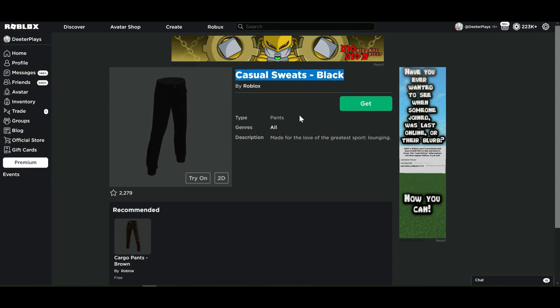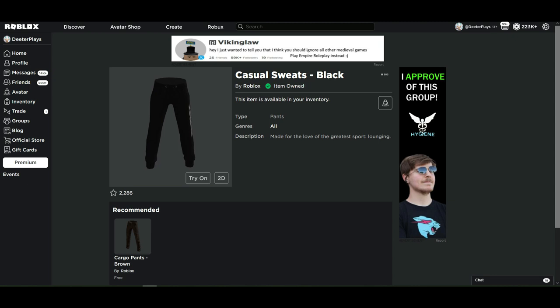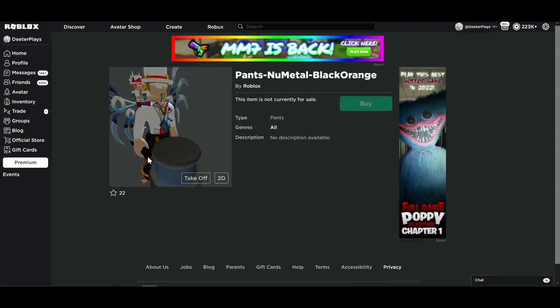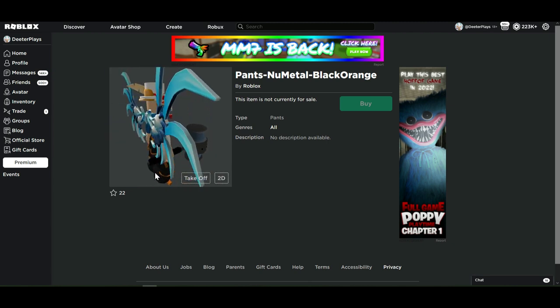The free ones here are the casual sweats — some black sweatpants. To get these, just click on 'Get' and then 'Get Now,' and it'll say 'Purchase Complete.' You'll have it in your inventory. It says 'Item Owned,' and when you wear it, it should be layered over your other clothes on your avatar. These do look a little funny.